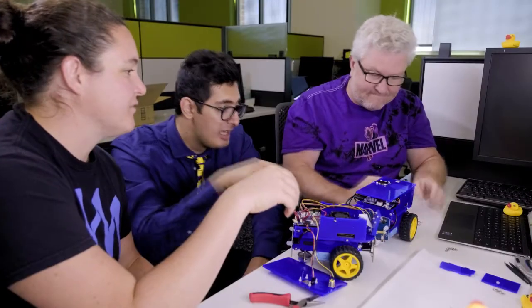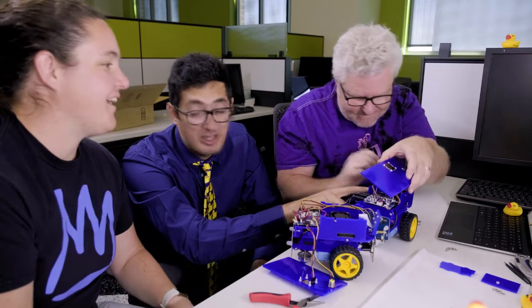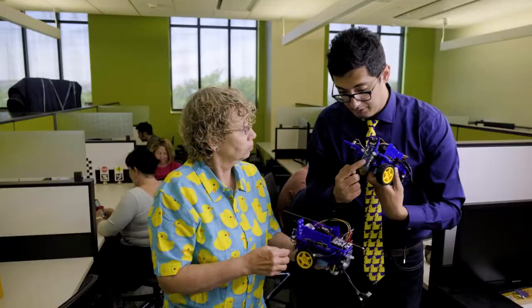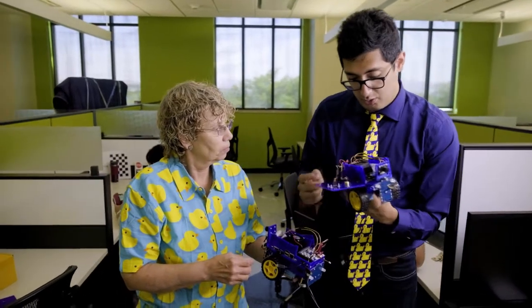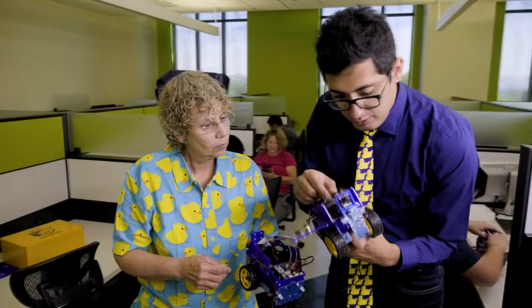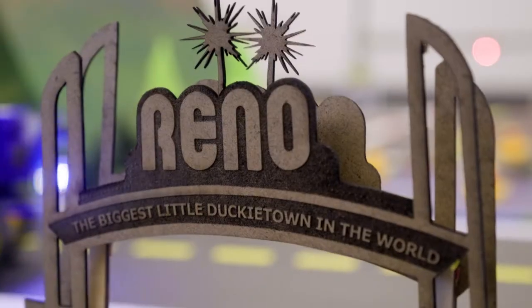The College of Engineering at the University of Nevada, Reno is offering this class as part of the Research Experience for Teachers program. The College's Department of Computer Science and Engineering is using a curriculum called Ducky Town, developed at MIT, to teach robotics in a hands-on, engaging way.